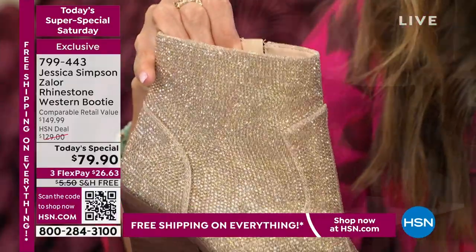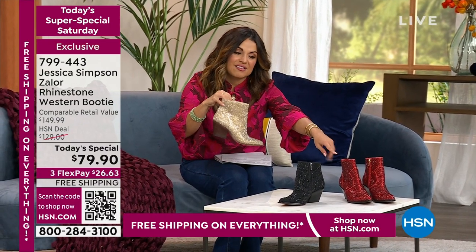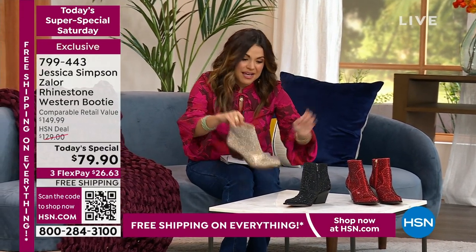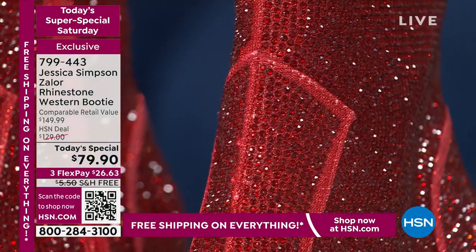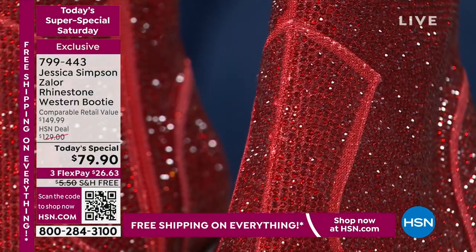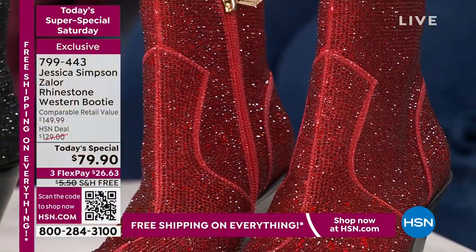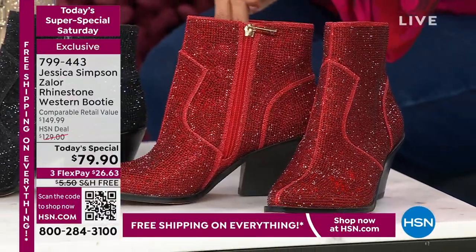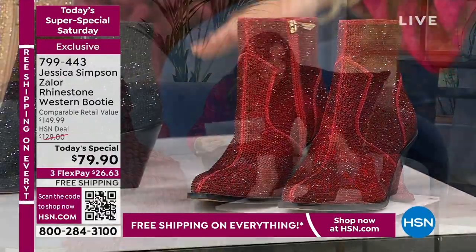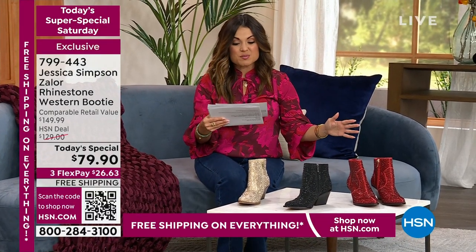We have champagne, black, and a beautiful ruby red. These come in sizes 5 through 12 with half sizes, medium and wide width if we have it left. It's a 2.4-inch high stacked heel, western style booty, full zip on the inside — easy in and out. The shaft is 4 inches tall. Lowest price ever.